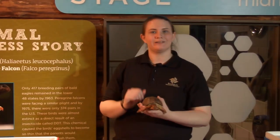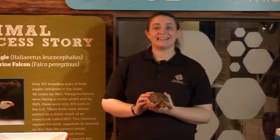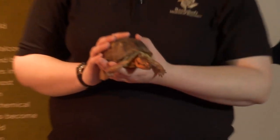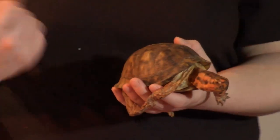Eastern box turtles are native here in Ohio. They're one of my personal favorite native species. If you ever want to see them, a lot of times you can see them at metro parks, maybe even in your own backyard. Usually they're found in wet, kind of marshy forested areas.